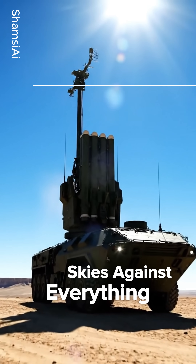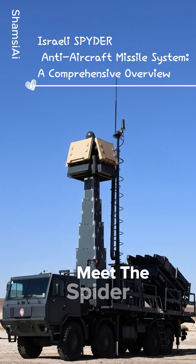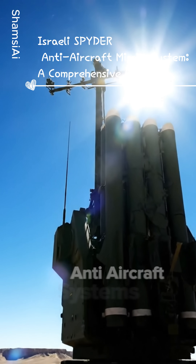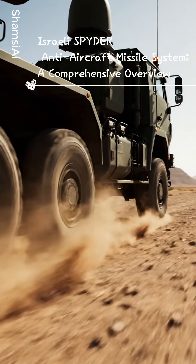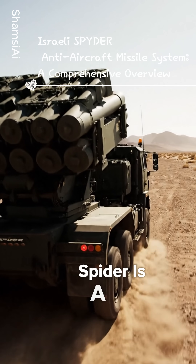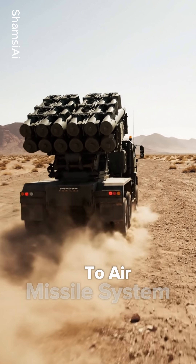What defends the skies against everything from fighter jets to stealthy drones? Meet the Spyder, one of the world's most lethal and versatile anti-aircraft systems. Developed by Israel's defense giants Rafael and IAI, Spyder is a mobile, quick-reaction, surface-to-air missile system.